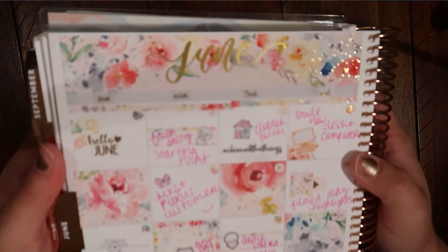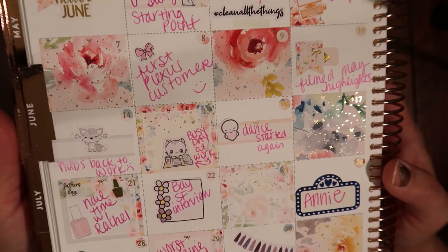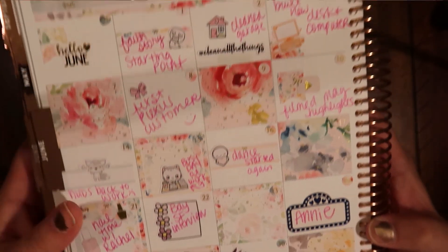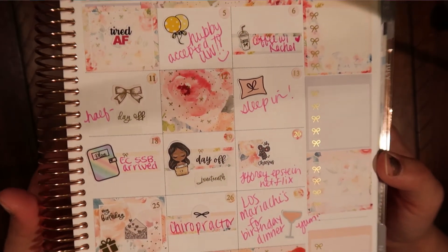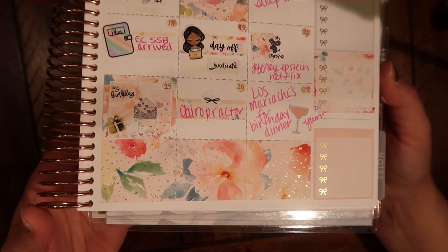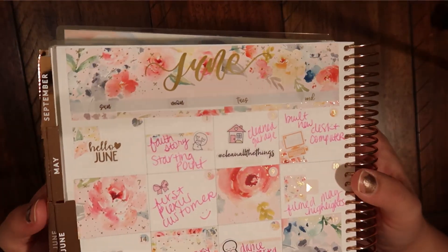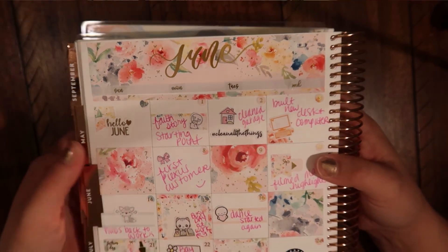Thank you guys for watching. I'm going to do a little close-up as I talk and say goodbye. Here is the beginning of the month and the first half — so pretty. Thank you guys so much for watching. I appreciate and love all your support, as always. There's my June. Have a fabulous week, and I will talk to you guys next time. Bye, guys!